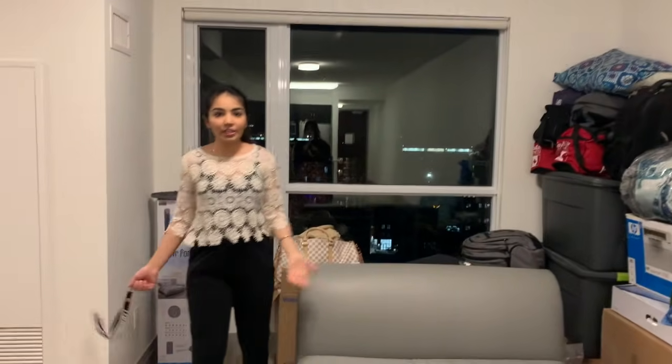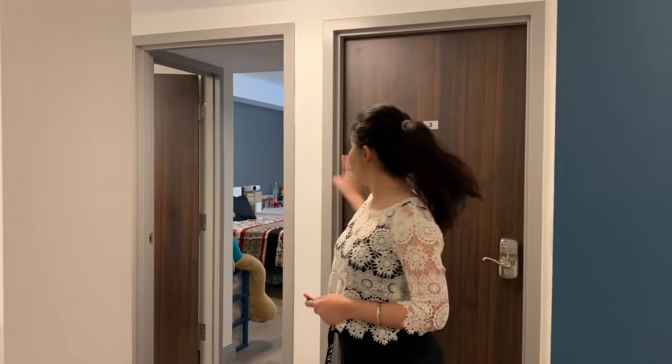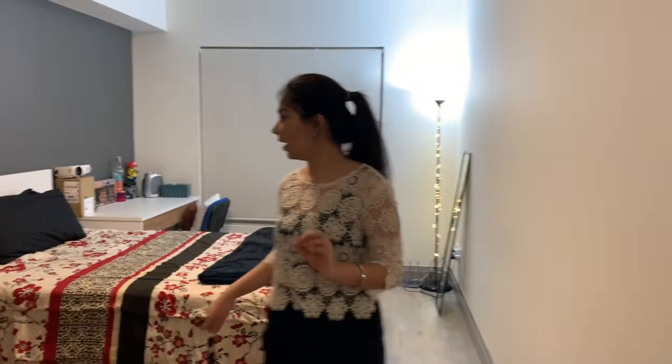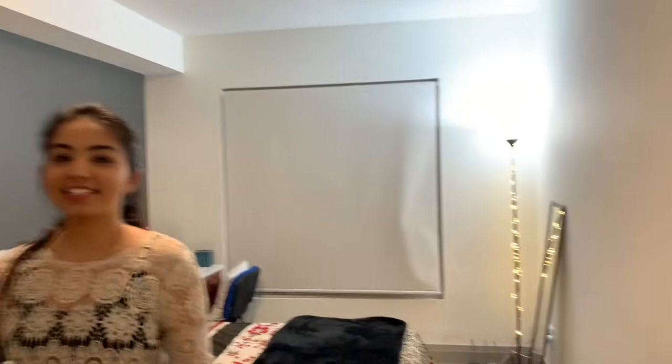Since we're on the 17th floor, there's a full view. On this side we have two bedrooms. I'm going to show you my friend's room and my room both. This is the washroom — it's attached, so everybody has their own washroom. And this is her bedroom.